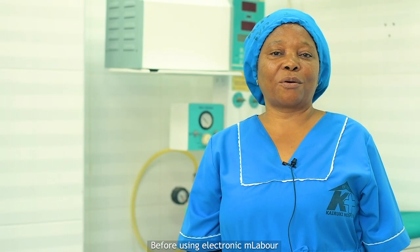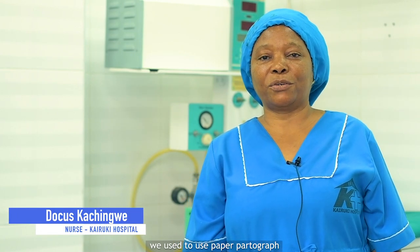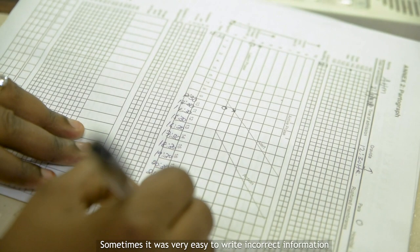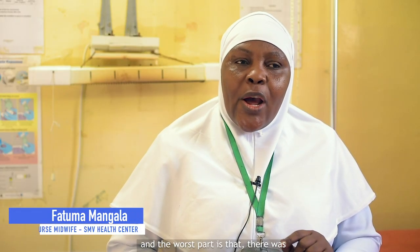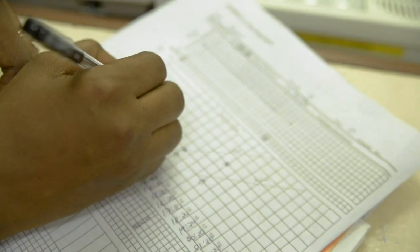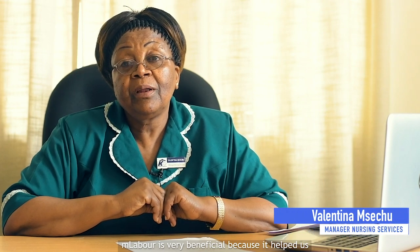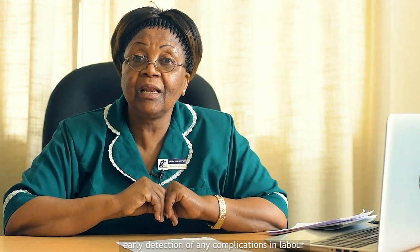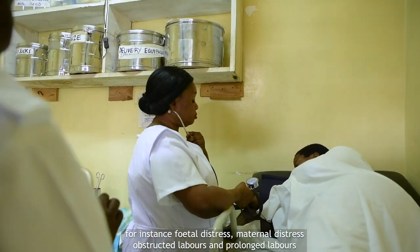Before we used the electronic M-Labour, we used the paper partograph. M-Labour is very beneficial because it helped us with early detection of any complication in labour — for instance, fetal distress, maternal distress, obstructed labours, and prolonged labours.